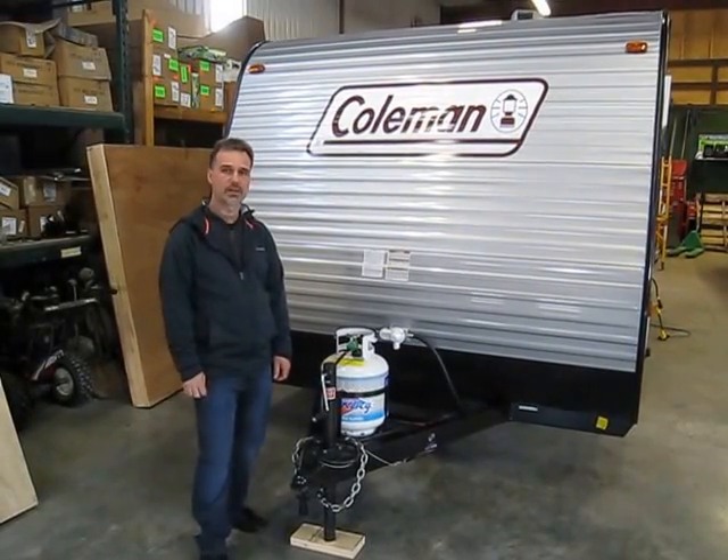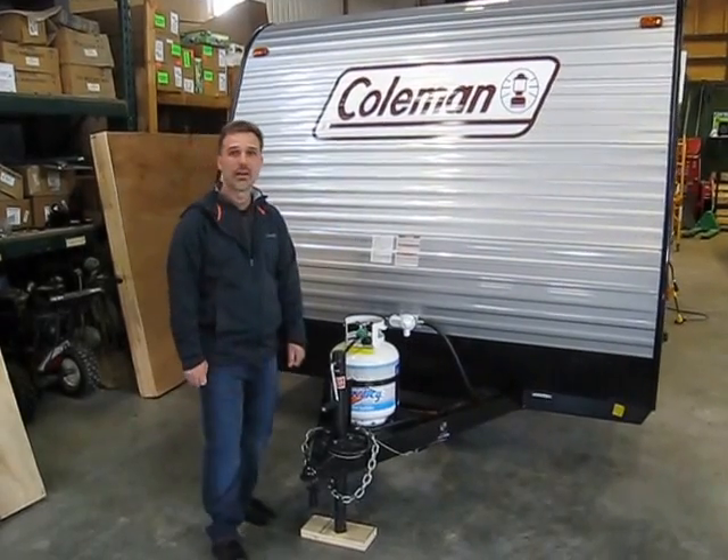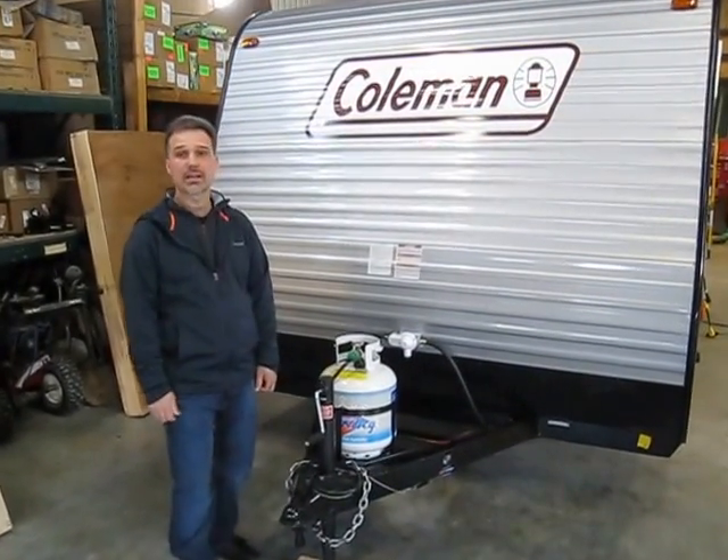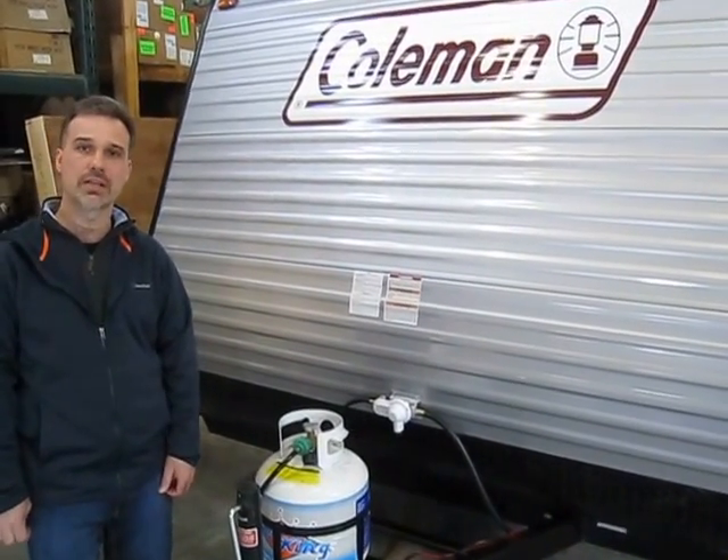Hi folks, Steve here at Boss Trailers. Today we're going to take a closer look at a Coleman Lantern Series 16FPS. Beautiful little trailer. Why don't we just go around and take a look inside.